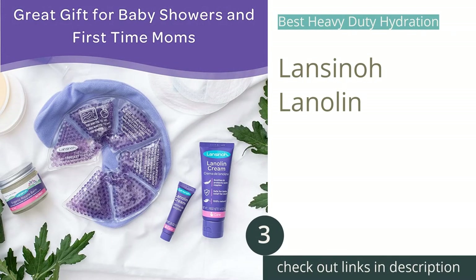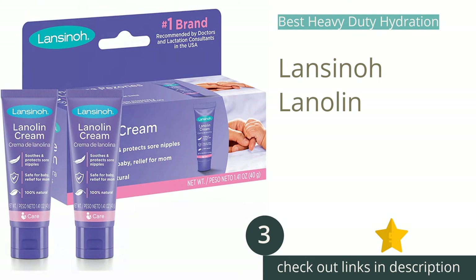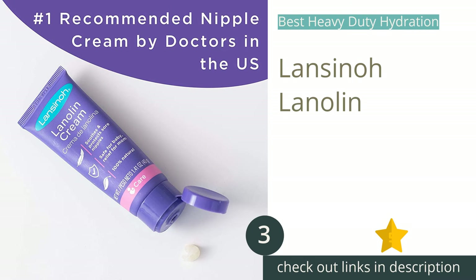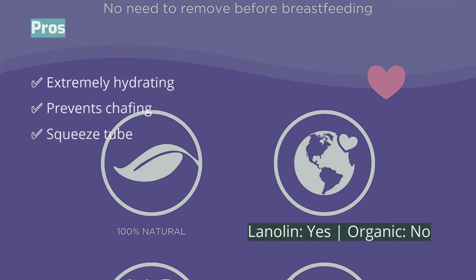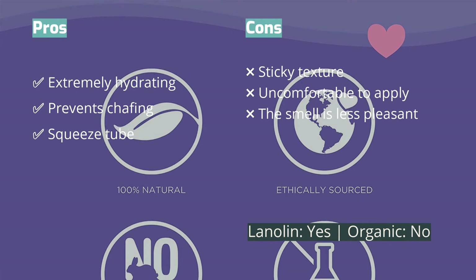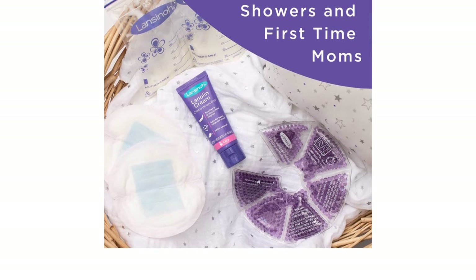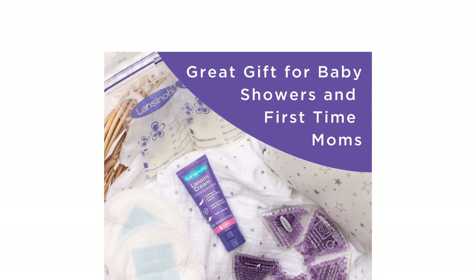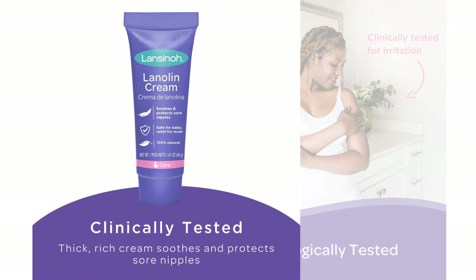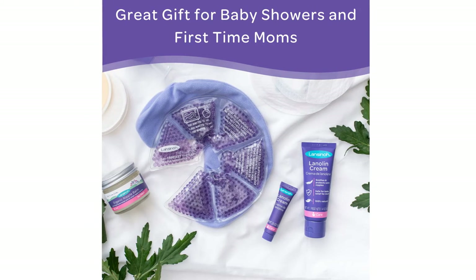The next product is Lancino Lanolin, the only product in this review that is 100% pure lanolin. Lanolin has a well-earned reputation for being effective at soothing tender nipples. The consistency is thick, sticky, and ultra-hydrating. The gooey texture stays put and creates a long-lasting barrier that prevents additional friction against the skin. We like that Lancino comes in a squeeze tube, making it easy to open and apply.